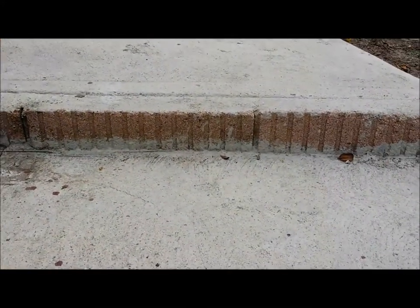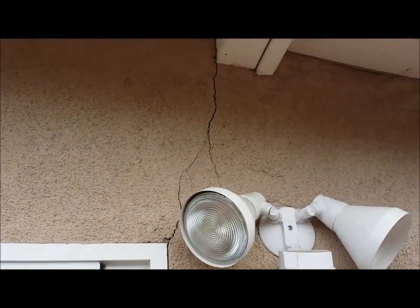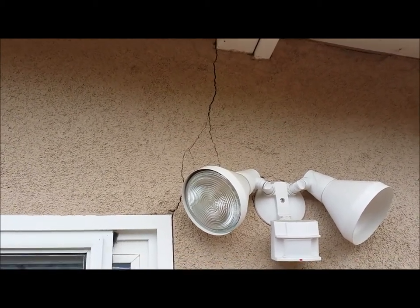As you notice there, not something you want to step up onto. And look at that crack there — that is likely due to settling on this side of the home.